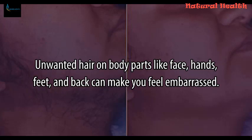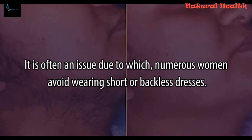Unwanted hair on body parts like face, hands, feet, and back can make you feel embarrassed. It is often an issue due to which numerous women avoid wearing short or backless dresses.